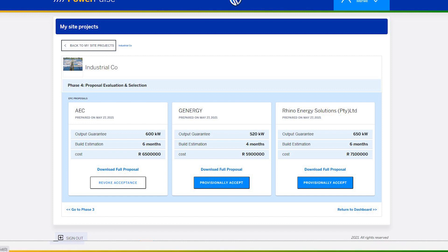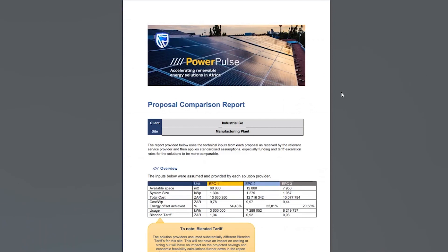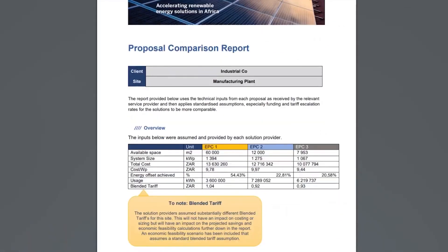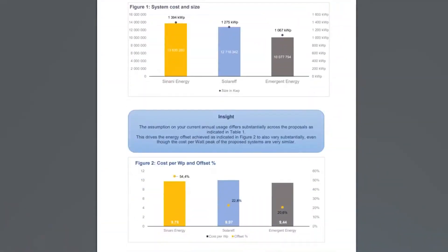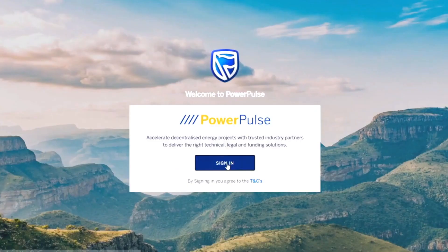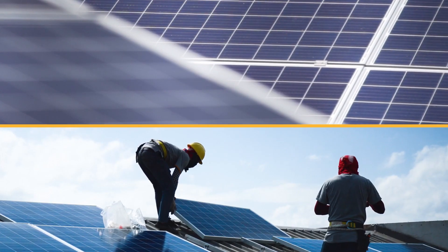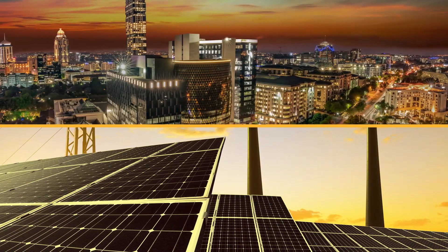You can access the full proposals and accept them if they work for you. At this point, you can talk to us about funding as our team gets ready to show you that whatever your energy needs, whatever the size of your project, with PowerPulse from Standard Bank, it can be done. Thank you.